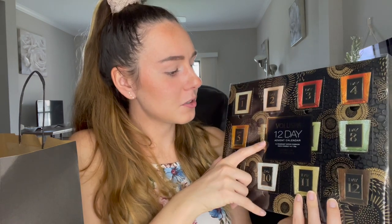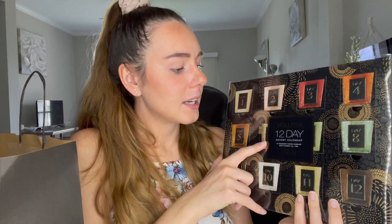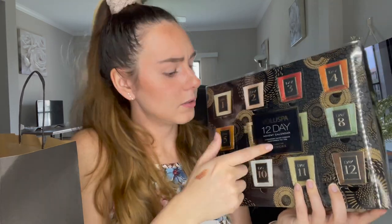I love advent calendars and love sharing unboxings with you guys — I just think they're so fun around the holiday time. I picked up the Voluspa 12-Day Advent Calendar, which has 12 fragrant votive candles and is exclusive to Sephora. It retails for $75 and each candle is one ounce — tiny, but super cute.